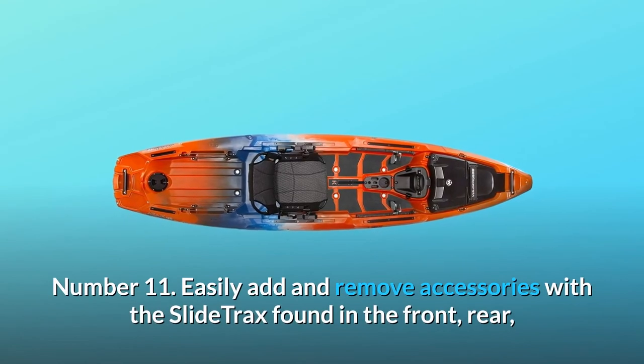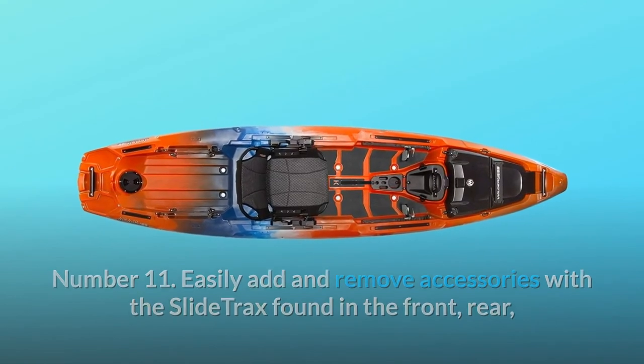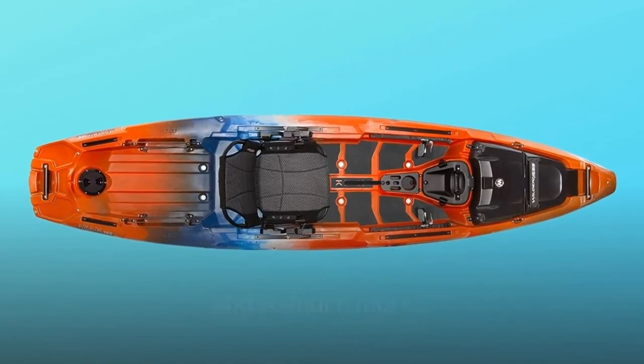Number 11: Easily add and remove accessories with the slide tracks found in the front, rear, and midsection of the boat. And so much more. Thanks for watching.